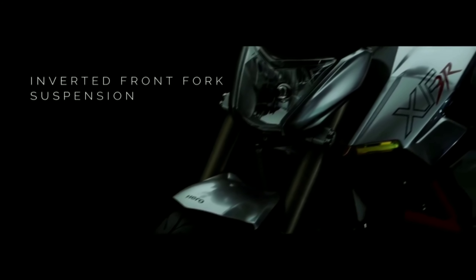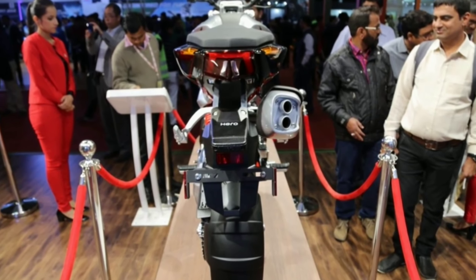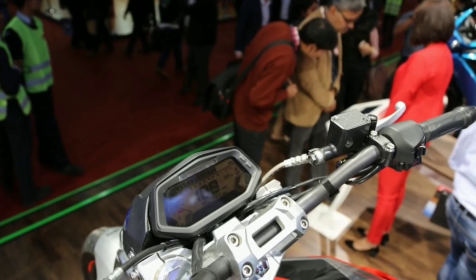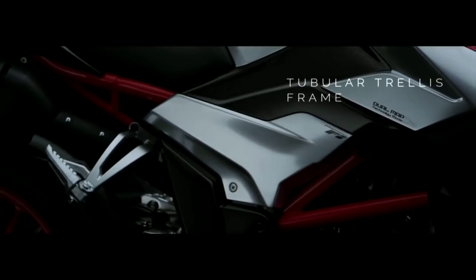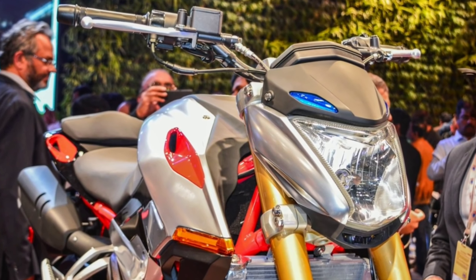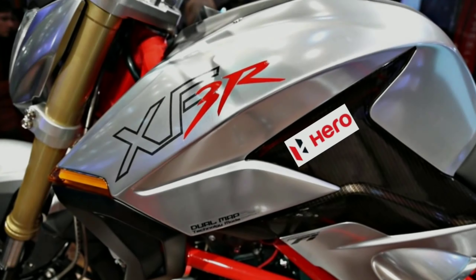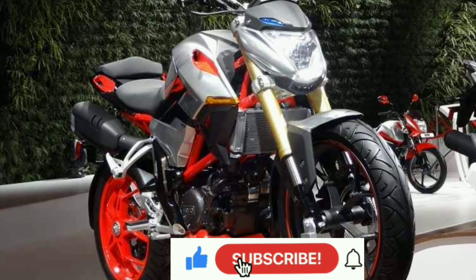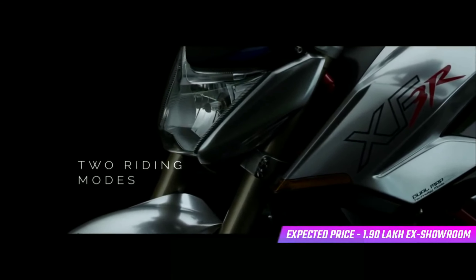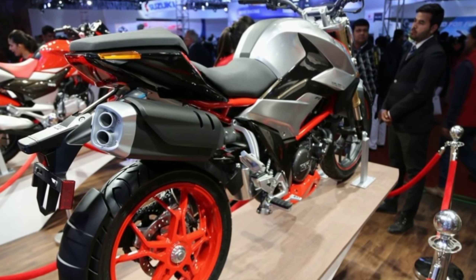The frame is a trellis frame with a die-cast frame option. It has unique indicators, a large tail light, a big tank, and 17-inch alloy wheels front and back with road tires. It's a complete touring bike with a twin barrel exhaust. Color combinations include black, silver, and red, with gold forks giving it a distinctive look.